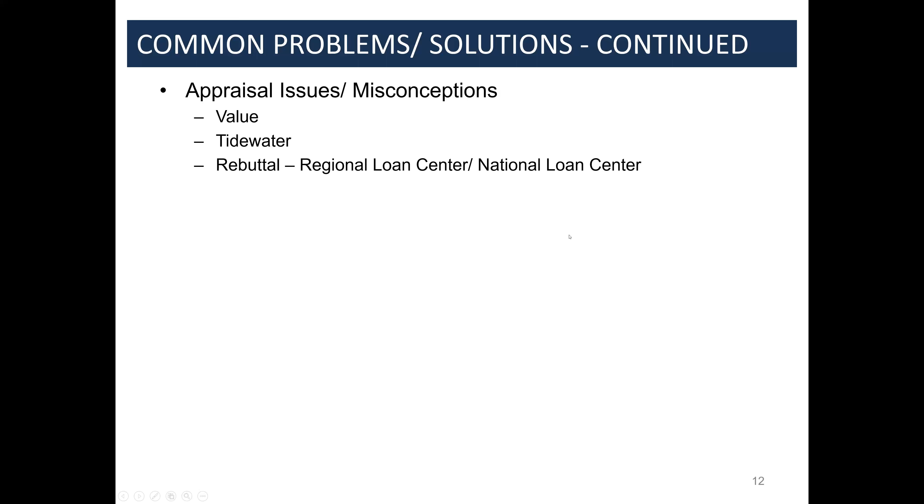If you go to the Regional Loan Center and it still doesn't work, you can escalate to the National Loan Center. Anybody can call the VA — just call the Regional Loan Center for your state, ask for the construction and evaluation team, and talk to them directly. Not every lender communicates with them directly, but we do, just because we're always working against a timeline. This is our livelihood — we only work on referrals, so we have to get things done.